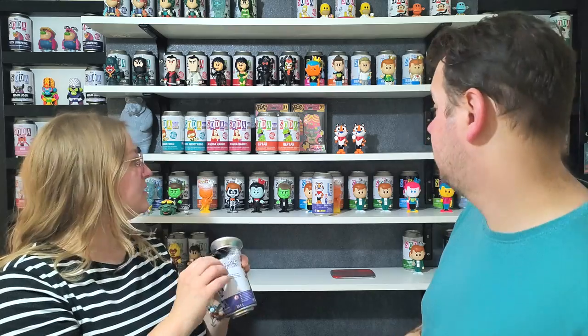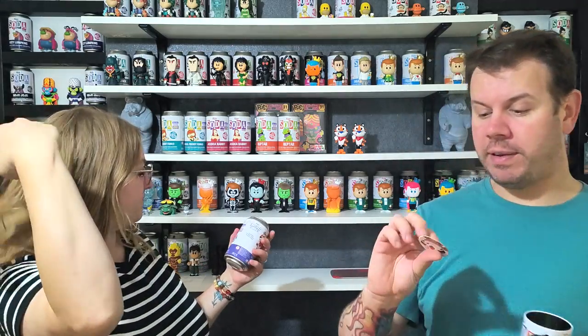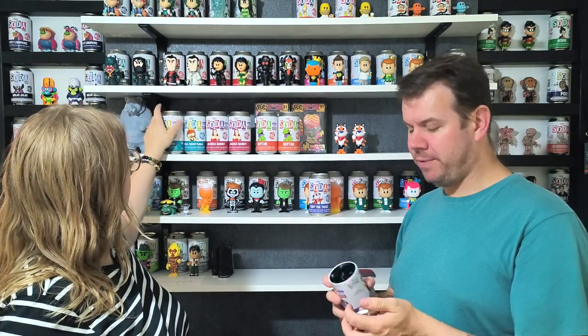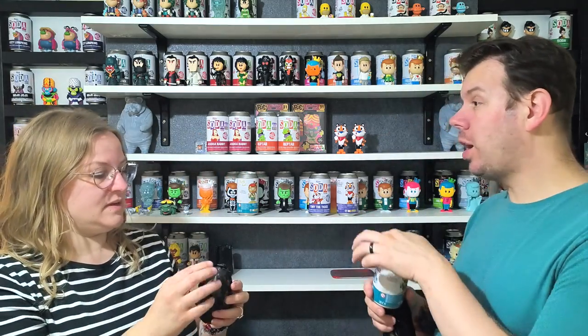The chance of getting a chase is only one in six, so the chances of getting two are very very low. We have a couple more boxes coming. We're going to go for Freddy next. The chase piece count is around 2,016, which is quite high. We've had ones at 3,000 count and not been lucky enough to get the chase. It's hard to tell the difference by feel.